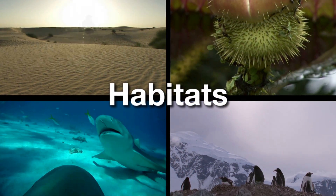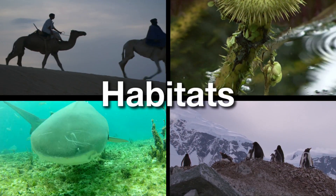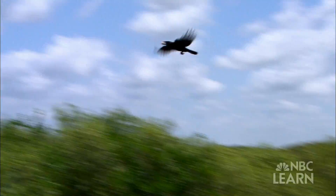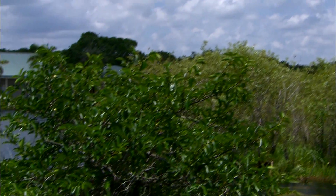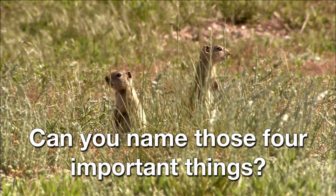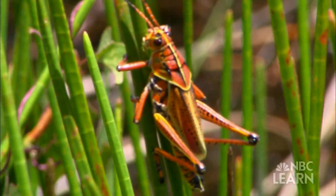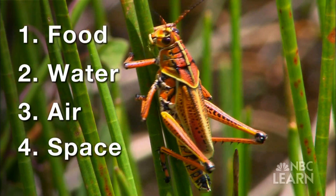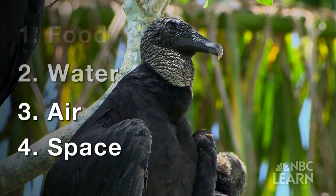A habitat is a place where an animal or plant lives. Habitats provide plants and animals with four important things they need to survive. Can you name those four important things? Yes, that's right — food, water, air, and space to live, grow, and stay safe.